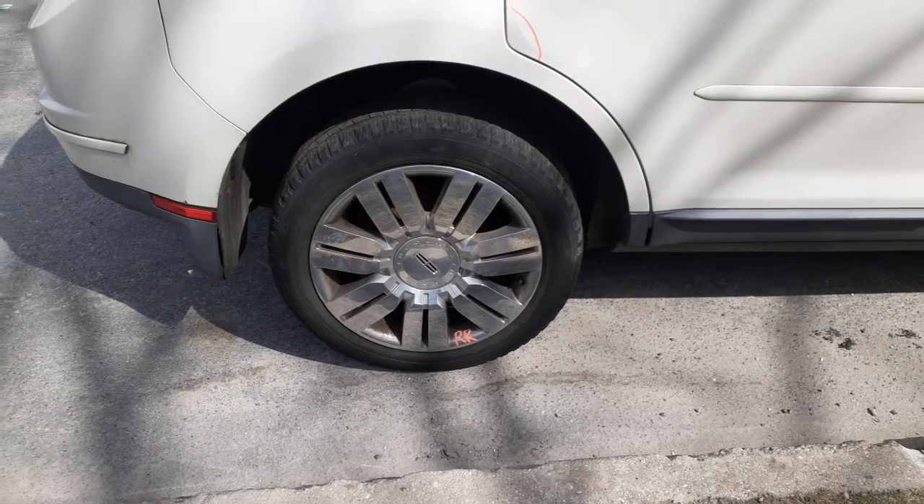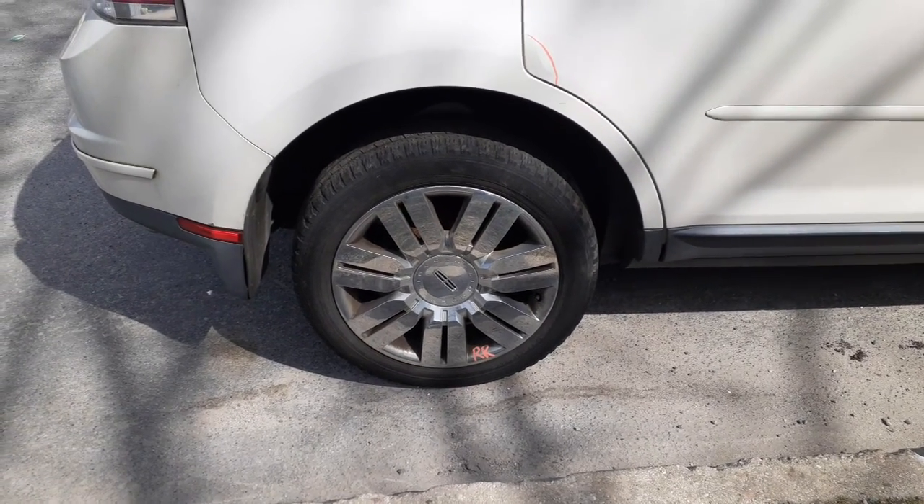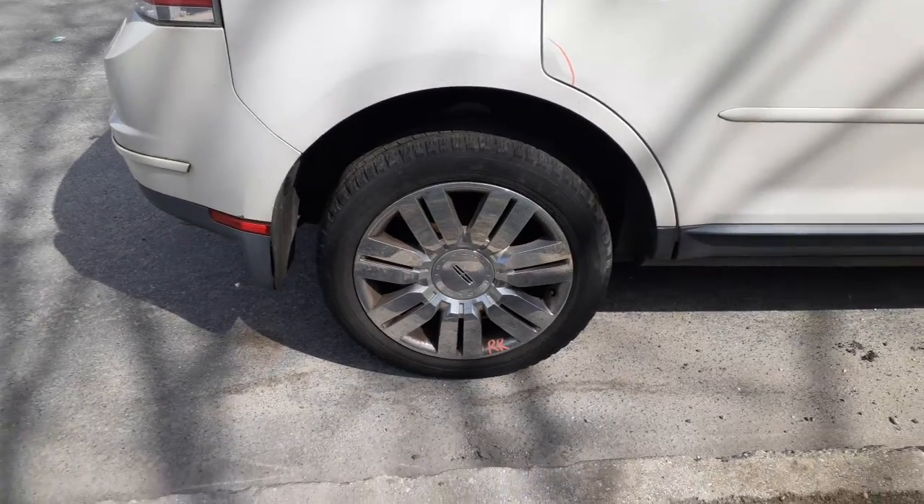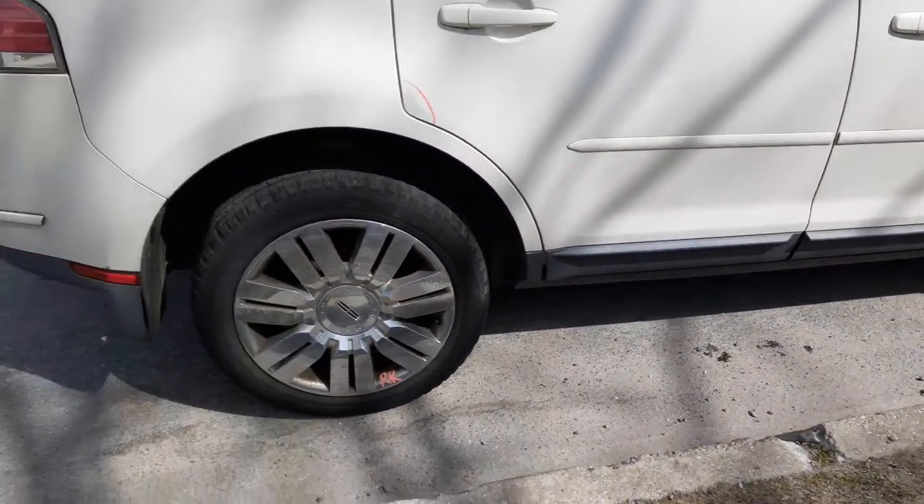There's your right rear wheel. It's a 20-inch seven double-spoke chrome cladding with the center cap. Front wheels are no good.